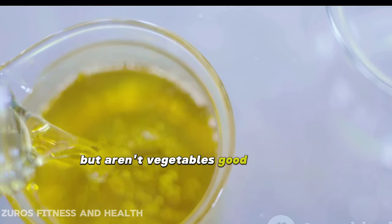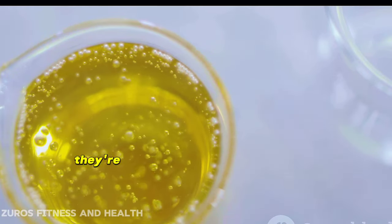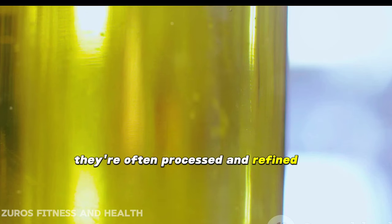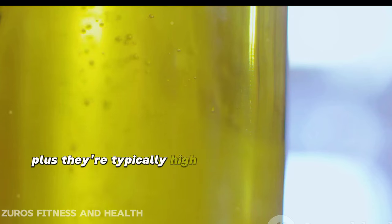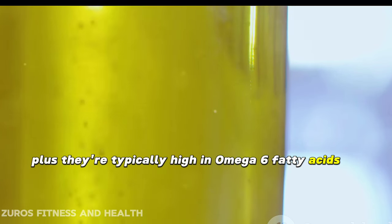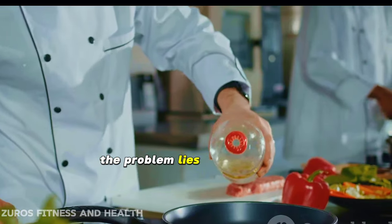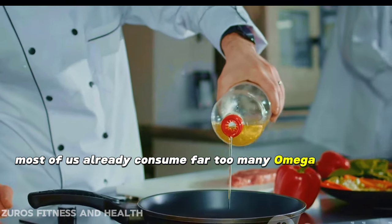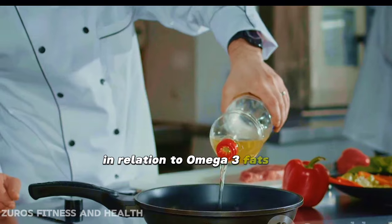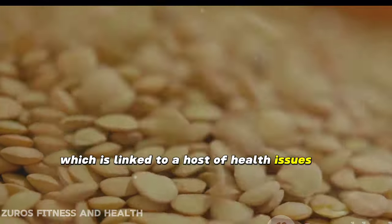You might be thinking: aren't vegetables good for me? Yes, they are. But vegetable oils, not so much. They're often processed and refined, stripping away any potential nutrients. Plus, they're typically high in omega-6 fatty acids. While omega-6 fats aren't inherently bad, the problem lies in the ratio — most of us already consume far too many omega-6 fats in relation to omega-3 fats. This imbalance can lead to inflammation, which is linked to a host of health issues.